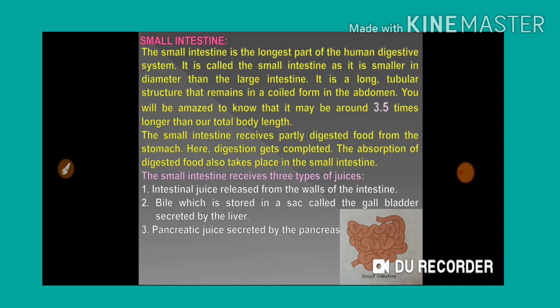The small intestine is the longest part of the human digestive system. It is called 'small' intestine because compared with the large intestine, diameter-wise it is very small. But length-wise, the small intestine is very very long — it is nearly 7.5 meters long.